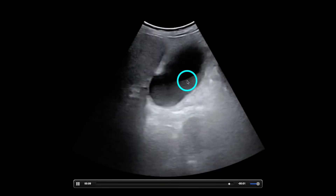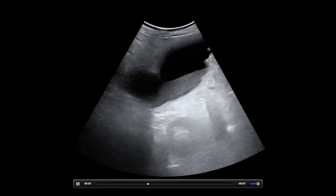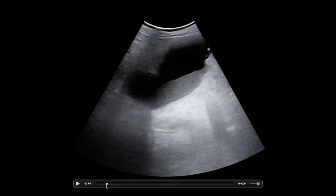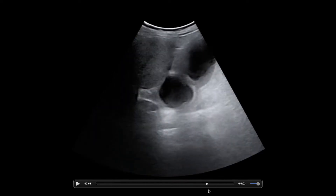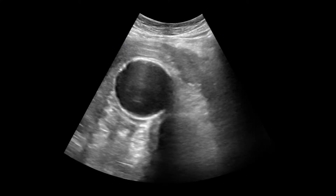This one is massive. And there's a bunch of sludge here. If we look, maybe there are stones up here, but I don't see a whole lot of shadowing. I think this patient actually had acalculous cholecystitis — an elderly population, a little bit more sick patients.